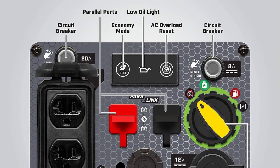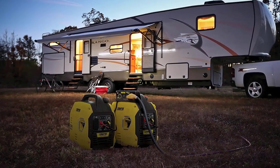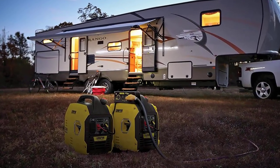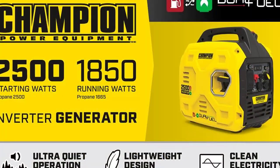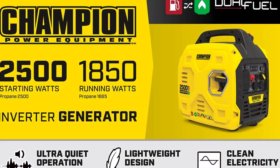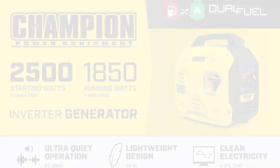It provides clean power at less than 3% THD for sensitive electronics and is parallel ready for increased power when connected to another Champion 2500-watt inverter. With a 3-year limited warranty and lifetime technical support, it's a smart choice for your portable power needs.